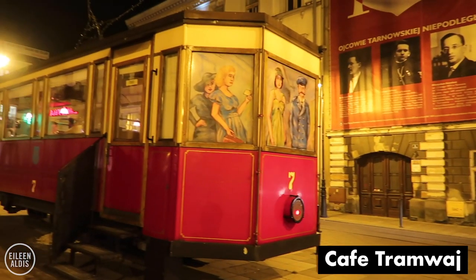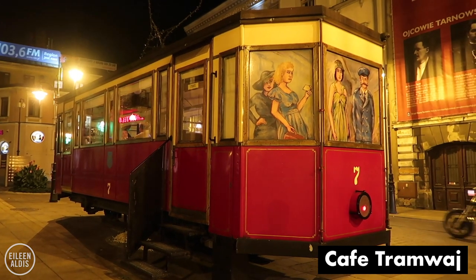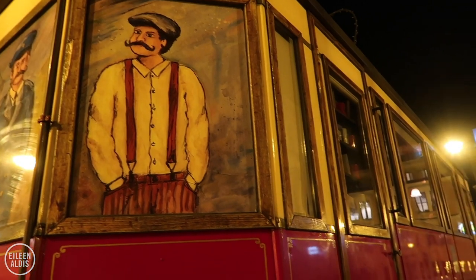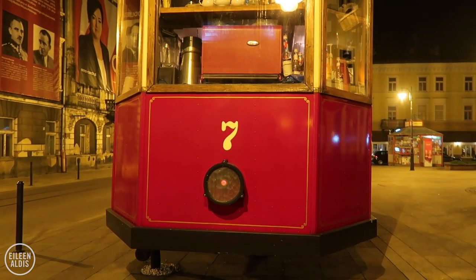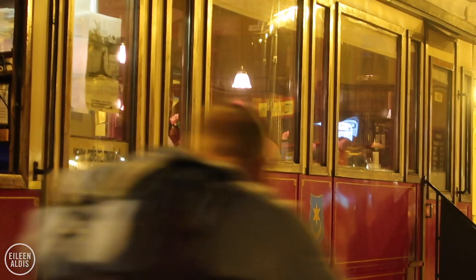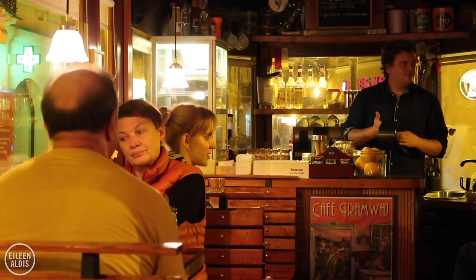There is so much history here in Tarnów, including this red tram car. This goes back to 1911 when they had a tram service here — they called these tram cars Ladybirds. The service ran until 1942, when the Germans dismantled all the tracks and sent the tram cars to Ukraine. Years later, they got a tram car from that era — a real antique — brought it back from Ukraine, renovated it, and now it's a cafe. We are going to get on board.